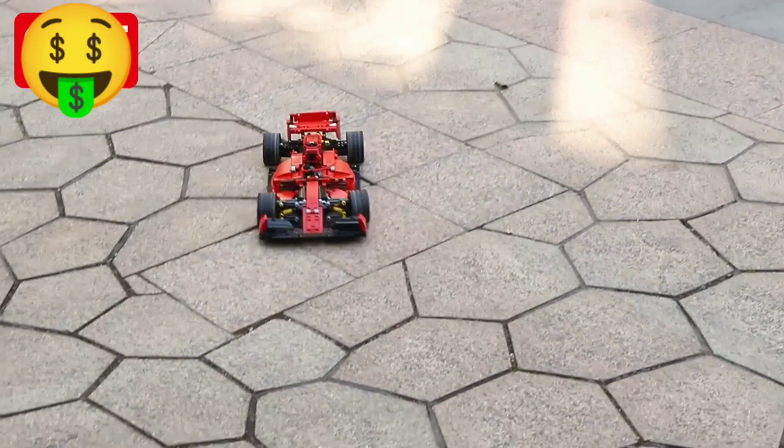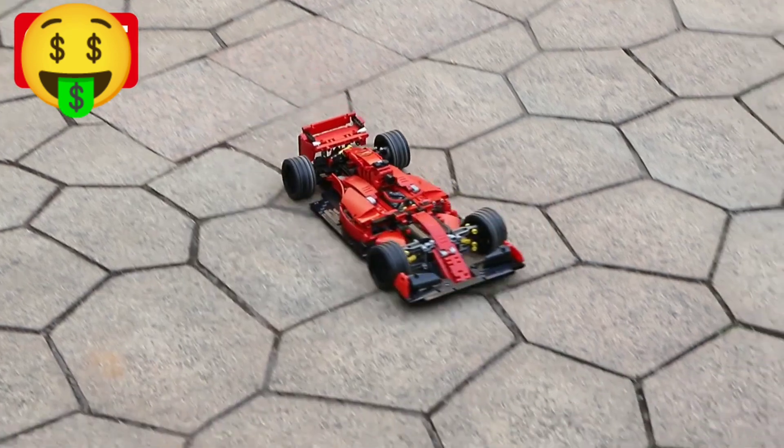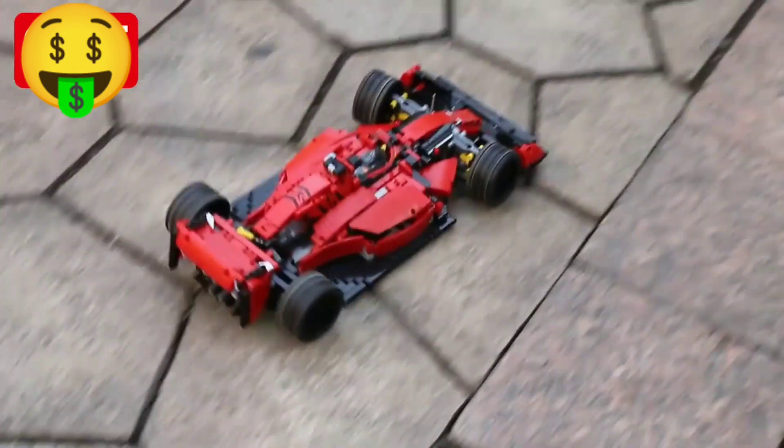This toy is not only entertaining but also educational, as it encourages kids to think critically and develop their motor skills. And with its high-quality design and durable construction, you can be confident that it will last for years to come.